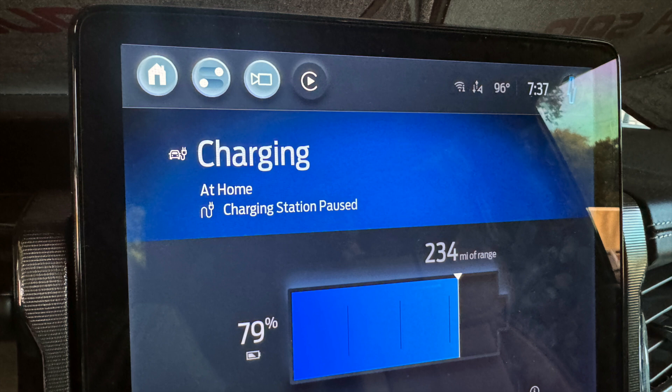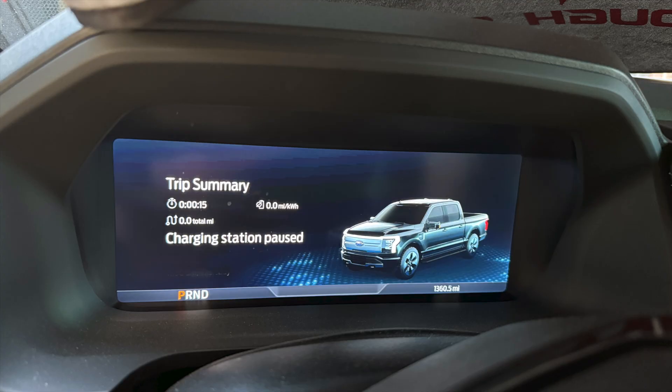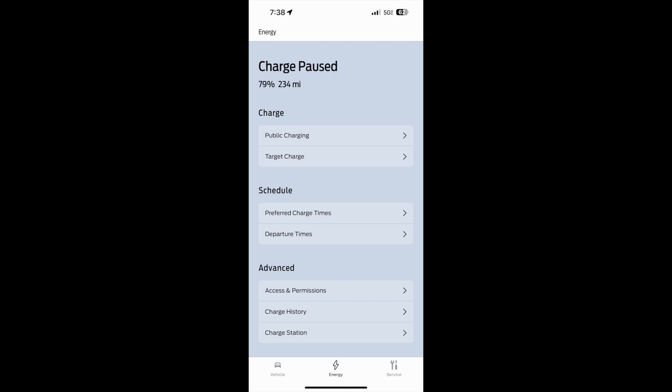I've been charging my Ford EV for a few months now and all of a sudden I received this issue: 'charging station is paused.' I looked at my center console, my driver console, and my mobile app — everything showed that it is paused.